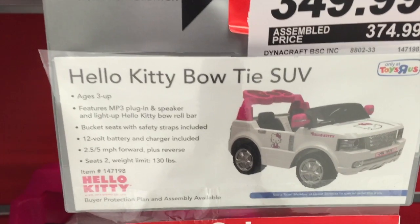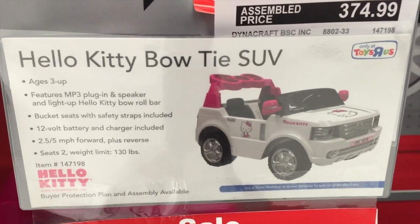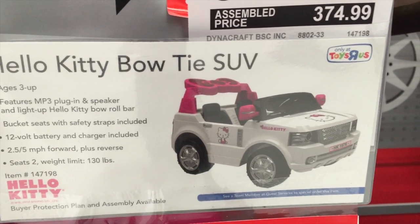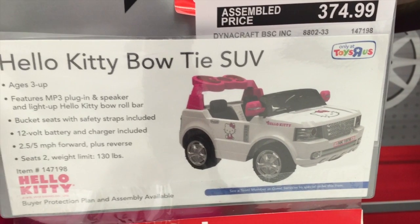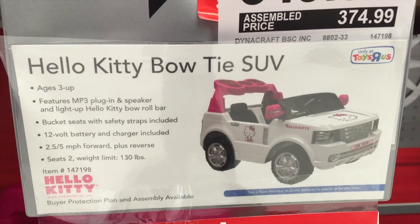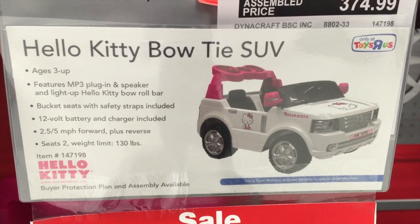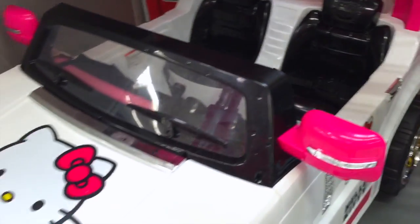Let's take a look at the specs. Ages 3 and up, has an MP3 player plug-in and a speaker, a light-up Hello Kitty roll bar. It seats 2, has bucket seats, a 12-volt battery, 2.5 miles an hour or 5 miles an hour — there's a safety on that for parents. Weight limit's 130. It's $262.49 at Toys R Us right now.